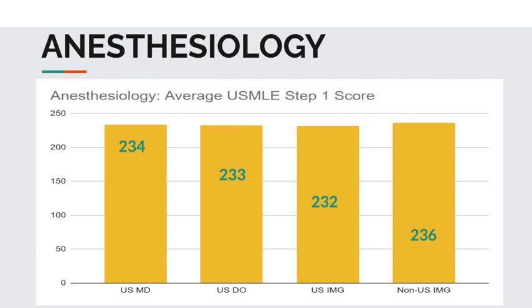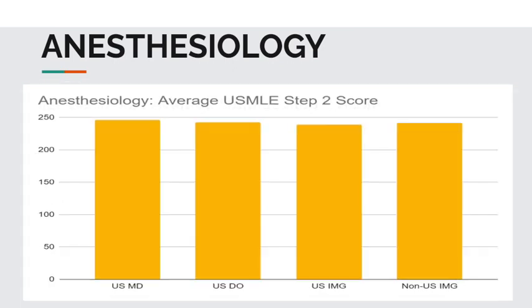Now let's take a closer look at the average USMLE Step 2 CK scores for anesthesiology matched applicants. For USMD students, 246. USDO students, 243. USIMGs, 239. And non-USIMGs, 242.